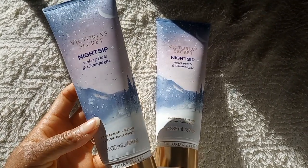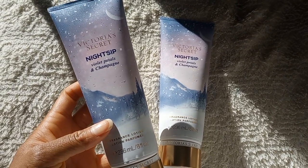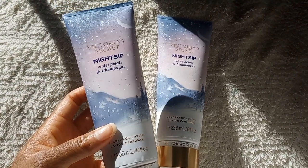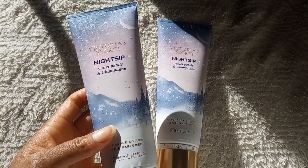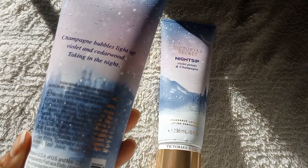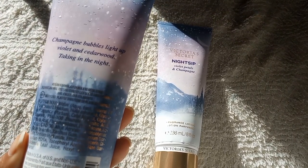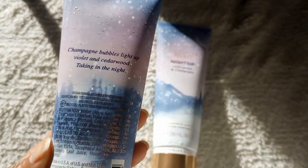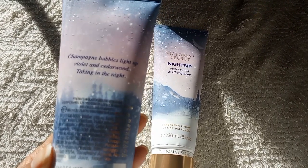This scent is actually not bad at all — I did smell it. It's definitely a fruity, woody, fresh fragrance and it is way better than I expected. Looking at the notes, you would never know it's a fruity scent because the notes are champagne bubbles, violet, and cedarwood.